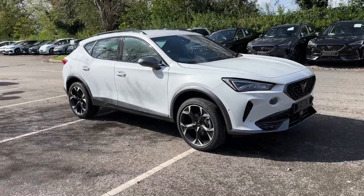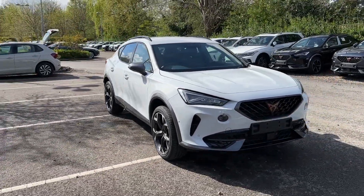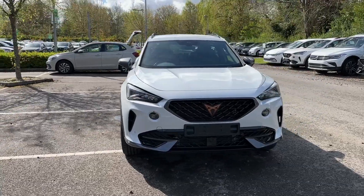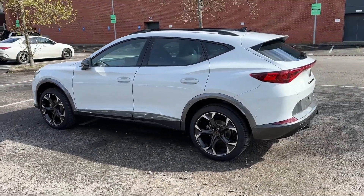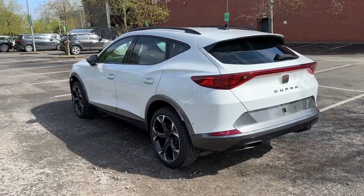Hello and welcome. Greg here from CUPRA Crew Dealership, once again sharing with you our newest stock. Today is the turn of this stunning looking brand new CUPRA Formentor V2, powered by a 1.5 TSI 150 PS engine.